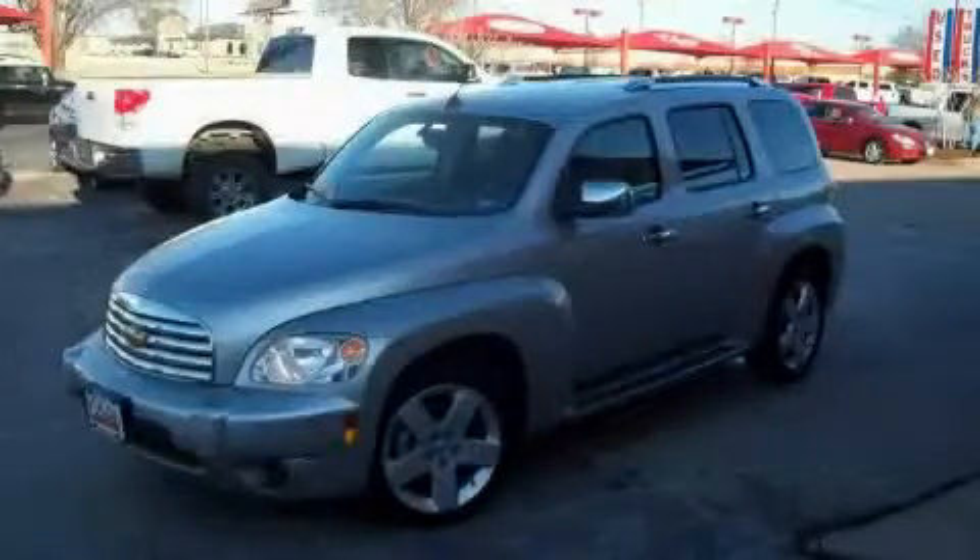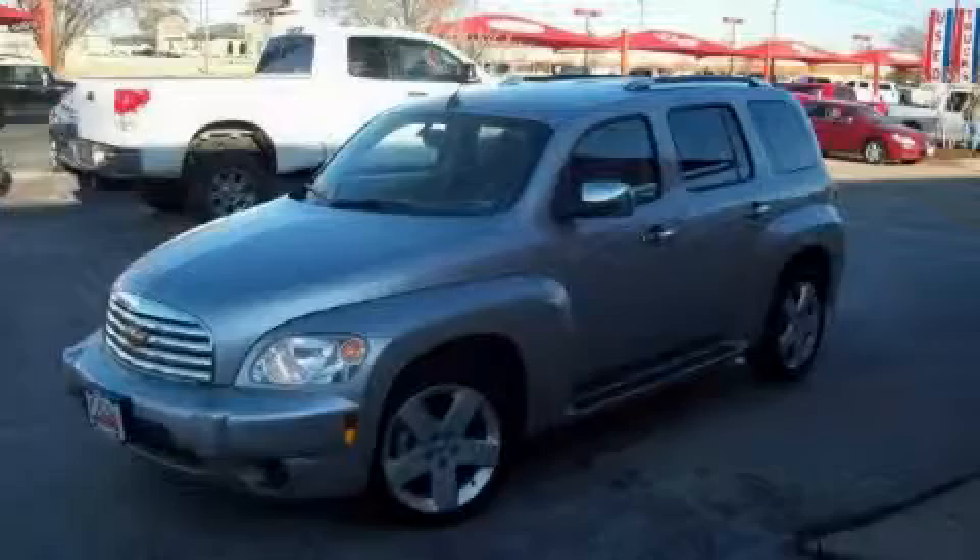Another fine vehicle offered by Classic Toyota. This is a 2008 Chevrolet HHR — personality on wheels.